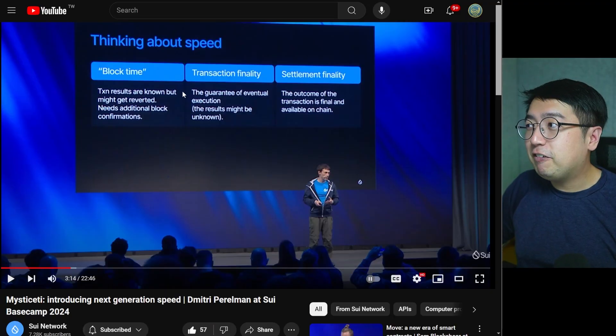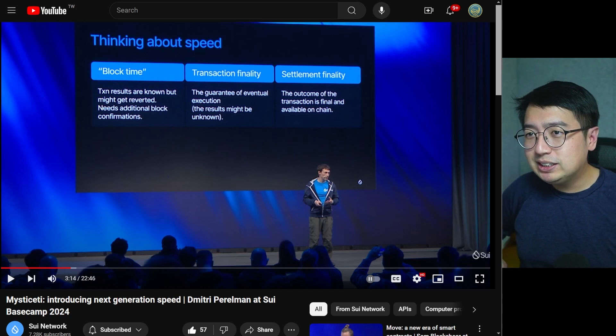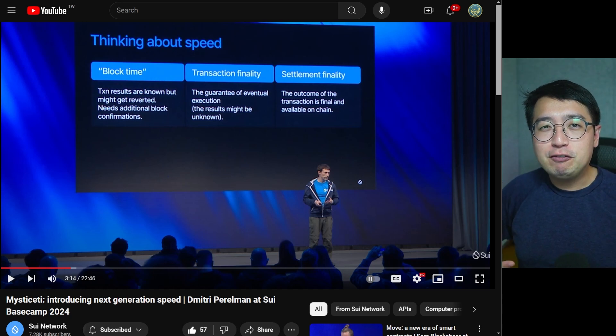When it comes to all these different factors in speed, the most important thing is settlement finality — the outcome of the transaction is final and available on chain. Because if a transaction isn't final, it might error out, it might not go through, and even though you went through the transaction process, the transaction fails. You want settlement finality done quickly so you can finalize DeFi, trading, swapping, staking, whatever it may be. Settlement finality for Sui is just under one second, and for Solana it generally takes about four to five seconds.